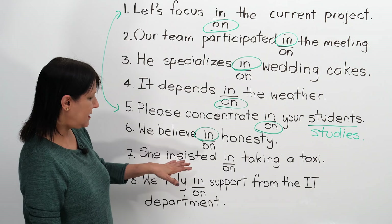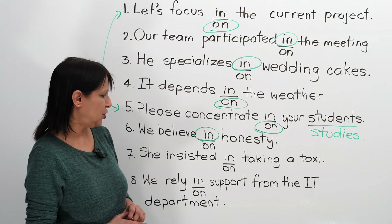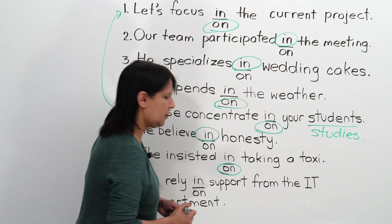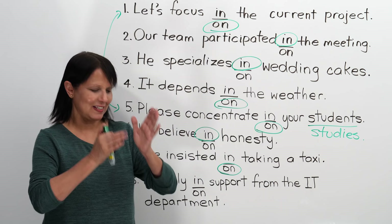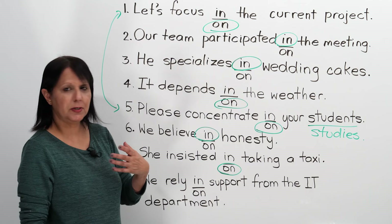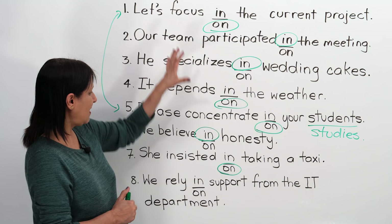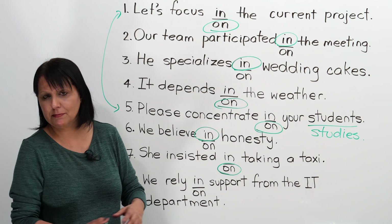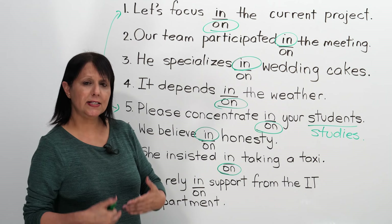Number seven: She insisted blank taking a taxi. The correct answer is 'on' — she insisted on taking a taxi. To insist on something means to say again and again, 'this is what I want to do, this is what we need to do.' For example, she insisted on ordering a pizza — she kept saying she wanted a pizza and nothing else. You can use it in many different contexts, both in business and in regular life. Pronunciation: to insist on something.